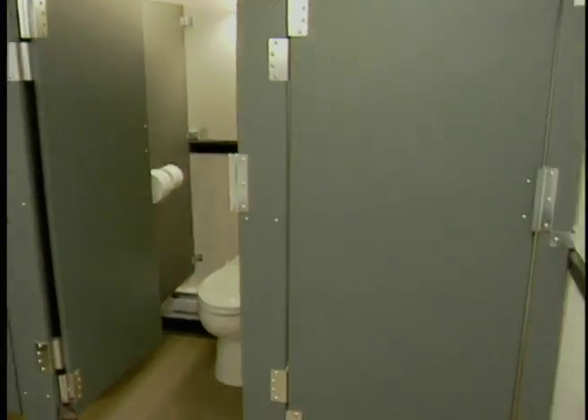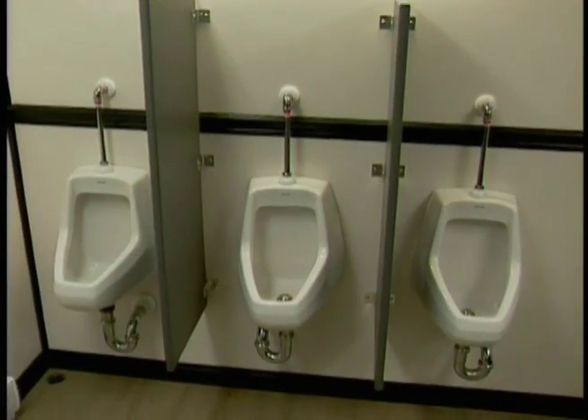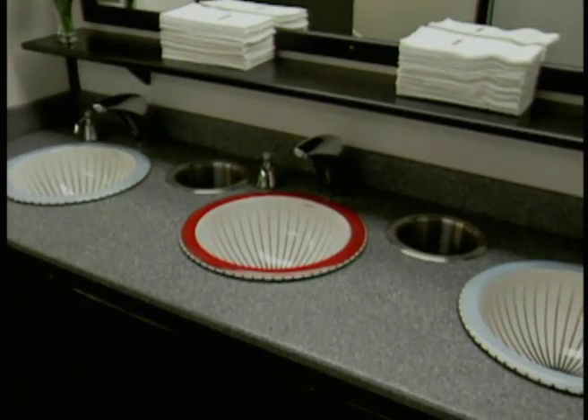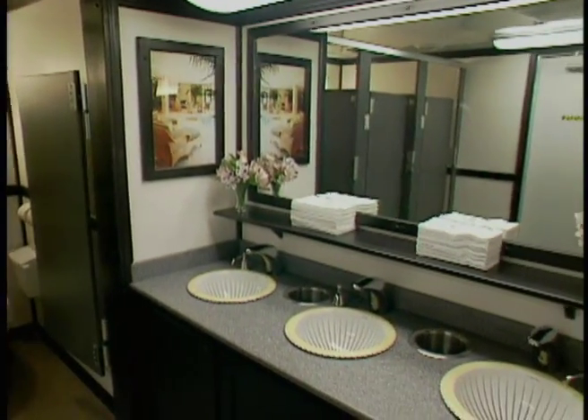The men's side boasts three toilets, three partition urinals, and three lavatories, while the women's side accommodates six toilets and three lavatories comfortably.